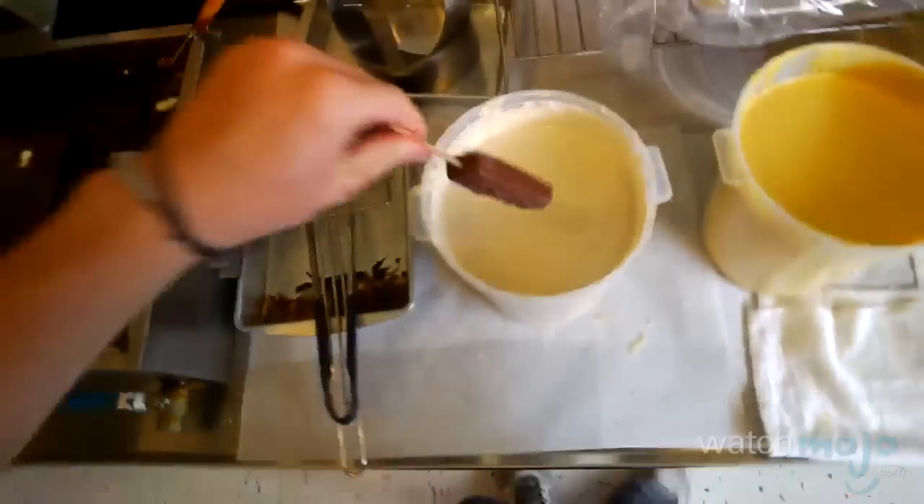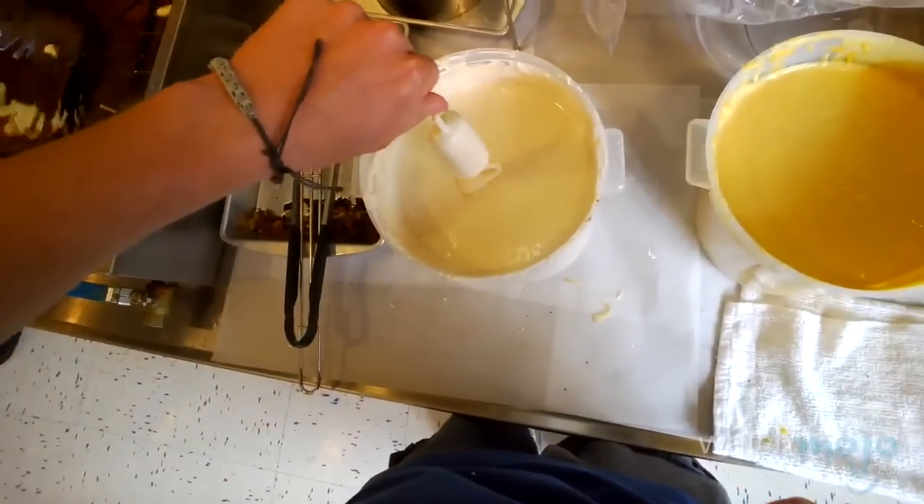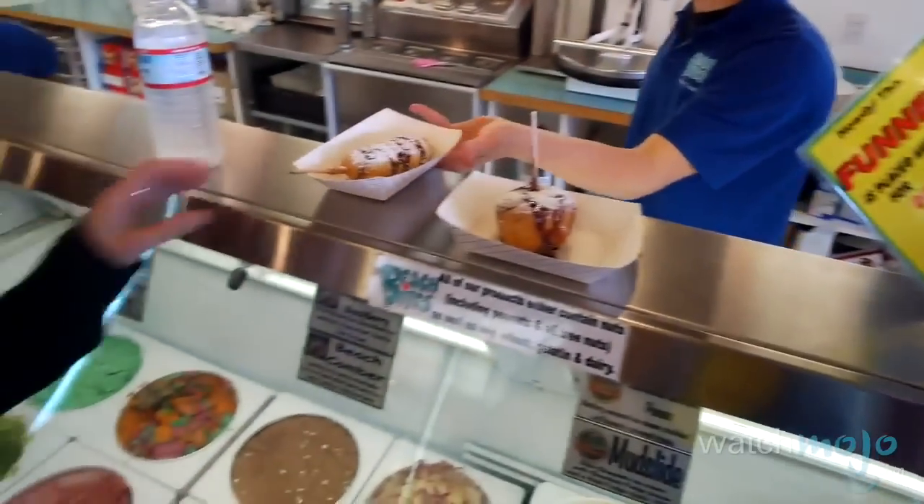With candy bars, it depends on whether you're using a Hershey bar, Snickers, or some other taste sensation. Whatever the choice, you end up with a melty sweet treat.